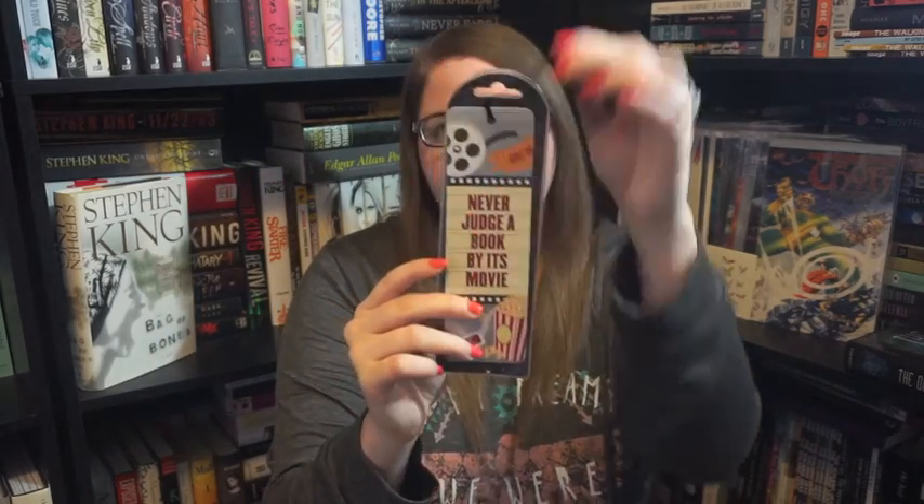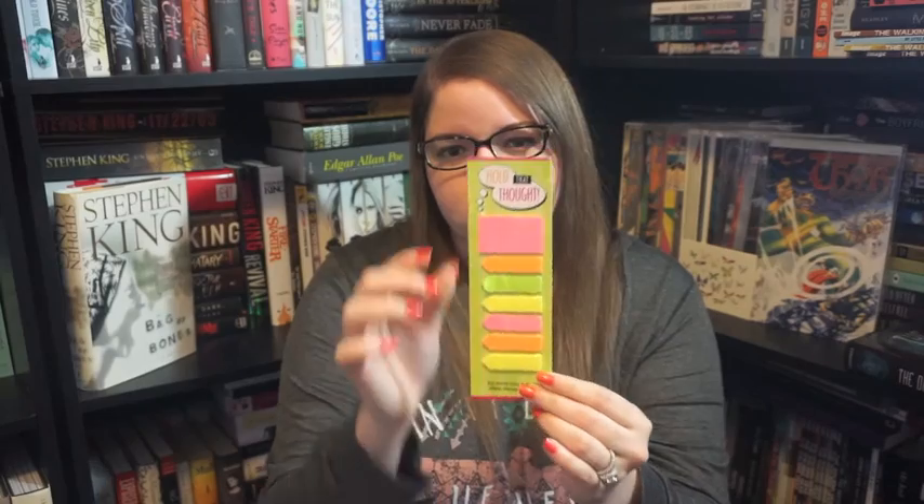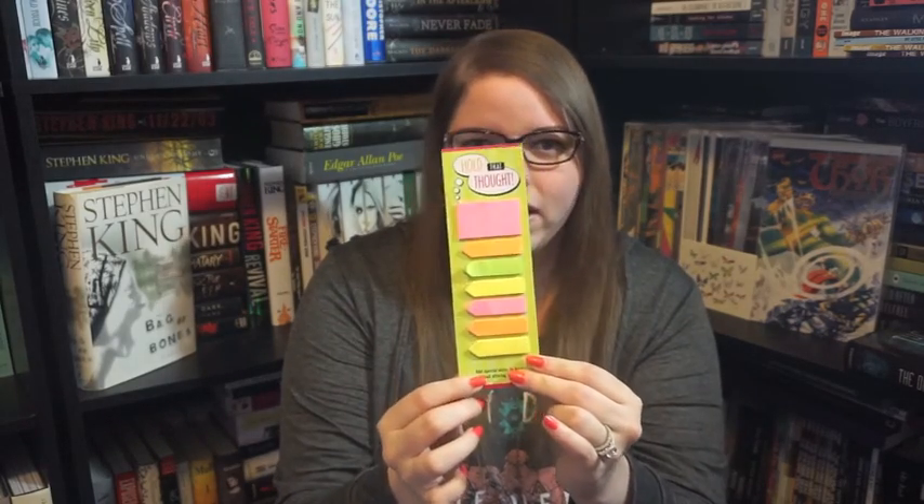For some reason I keep a lot of these in the plastic — I guess to preserve them. This one says 'never judge a book by its movie,' which is very cute. A lot of these I got from Barnes and Noble, but a few of them I've had for years and years, and a few of them I also got from publishers when they sent me books. This one says 'hold that thought,' and it looks like my dog got a hold of it — it just has like little flaggy things.